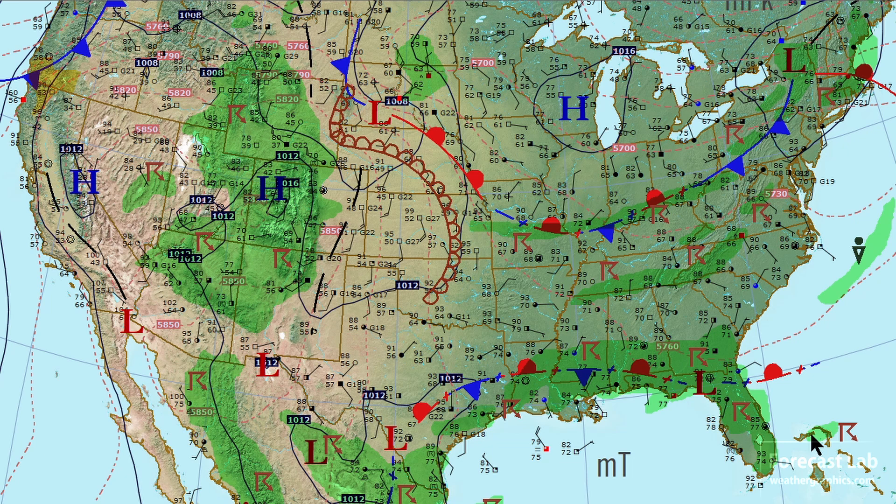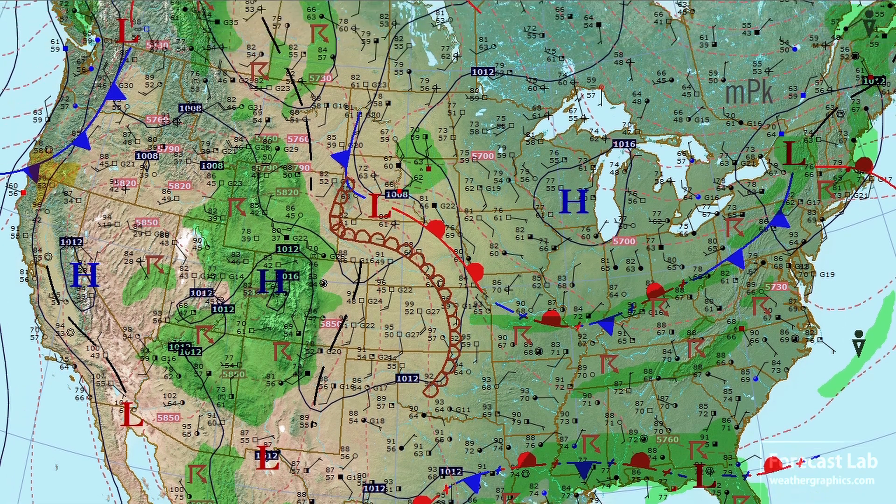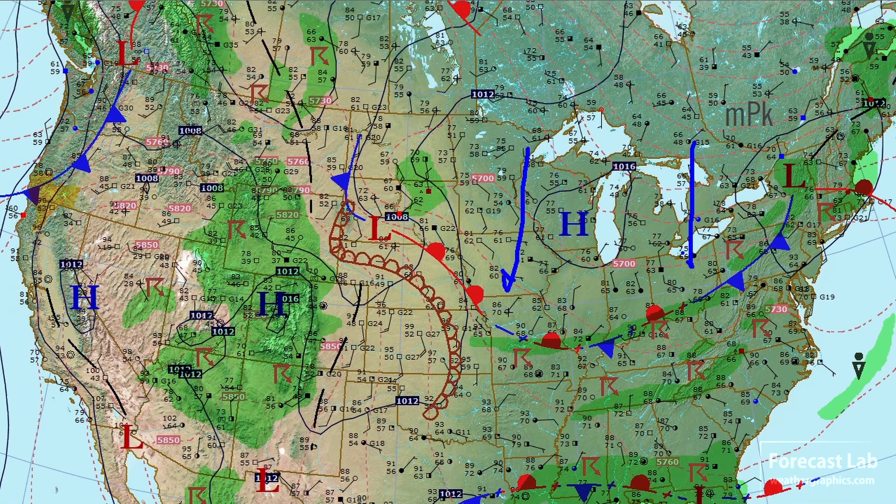Temperatures in the upper 80s and 90s just about everywhere east of the Rockies, except the Great Lakes where we have some 70s with a fresh outbreak of cold air. And this boundary here is probably going to stagnate once again and produce more thunderstorm activity as the weekend goes on.